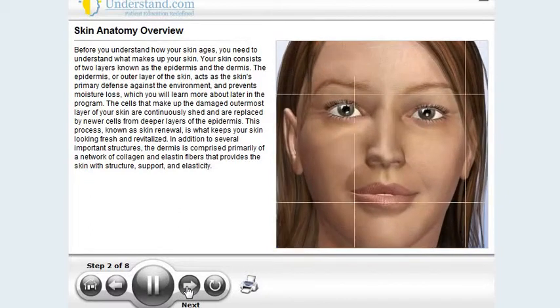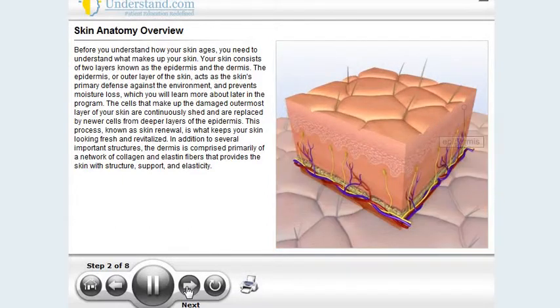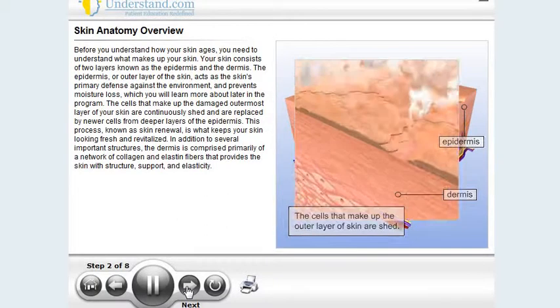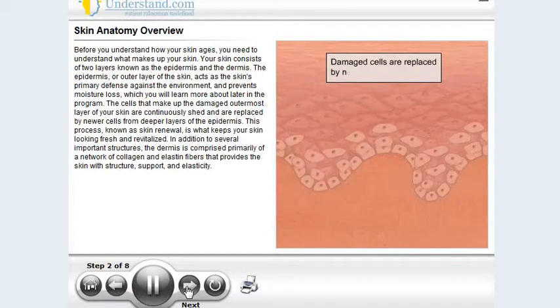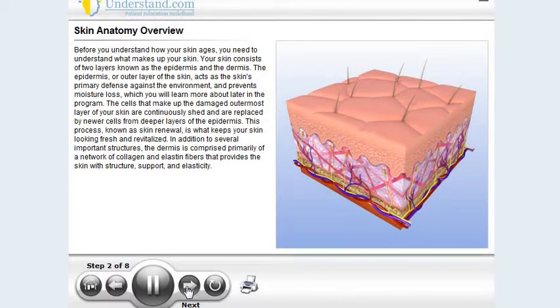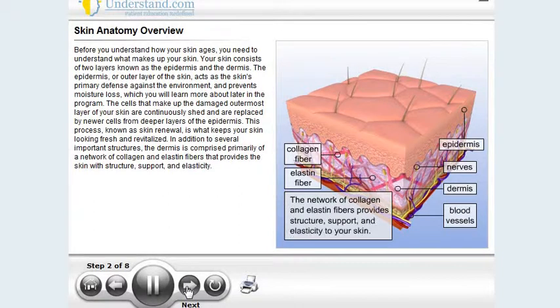Before you understand how your skin ages, you need to understand what makes up your skin. Your skin consists of two layers, known as the epidermis and the dermis. The epidermis, or outer layer of the skin, acts as the skin's primary defense against the environment and prevents moisture loss. The cells that make up the damaged outermost layer of your skin are continuously shed and replaced by newer cells from deeper layers of the epidermis. This process, known as skin renewal, is what keeps your skin looking fresh and revitalized. The dermis is comprised primarily of a network of collagen and elastin fibers that provides the skin with structure, support, and elasticity.